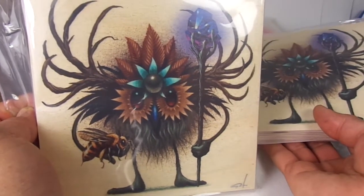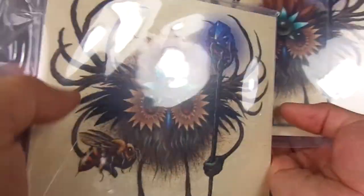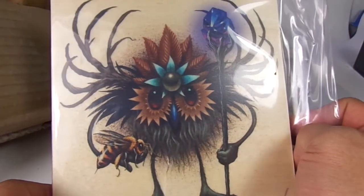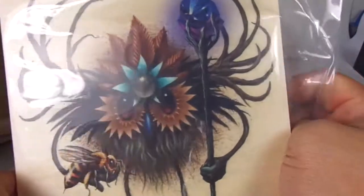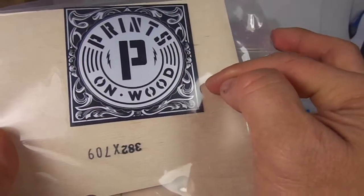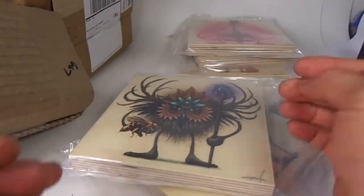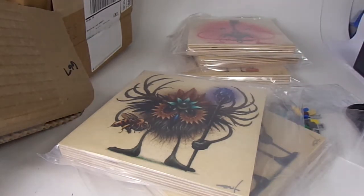Jeff Soto is one amazing artist. Check it out at printsonwood.com. Thanks for watching — leave me a thumbs up, questions and comments down below. We'll see you soon. Thanks for watching, guys.